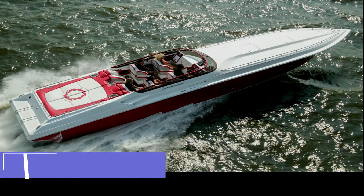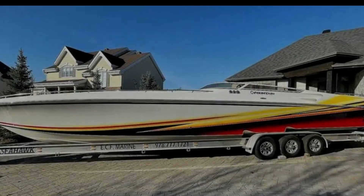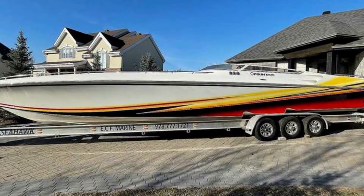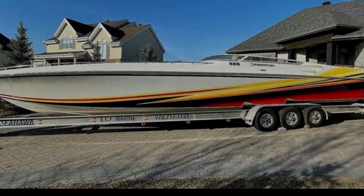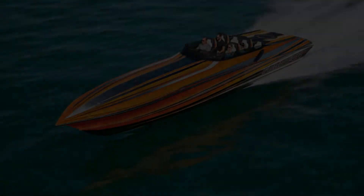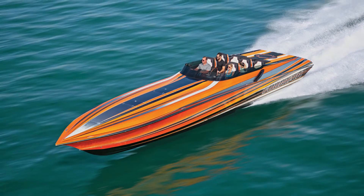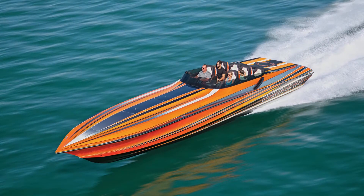Number 8: Fountain 47 Lightning. Max speed 115 mph. As the name suggests, the Fountain 47 Lightning is definitely lightning fast, able to go as fast as 115 mph. It's decently sized at 47 feet and has a seating capacity of 4 to 6 people depending on the model you choose.